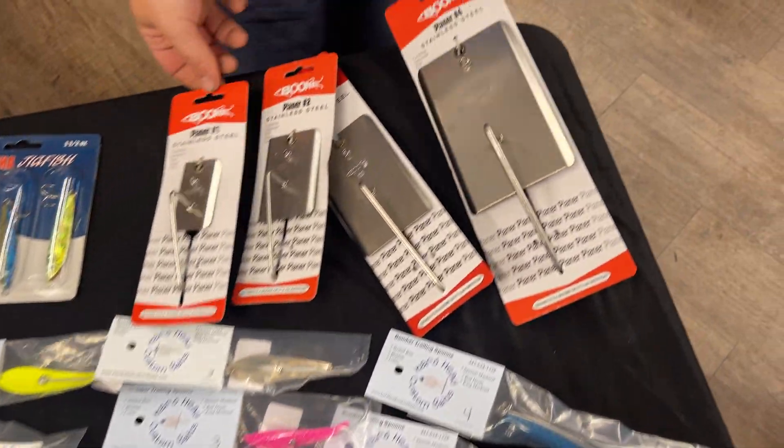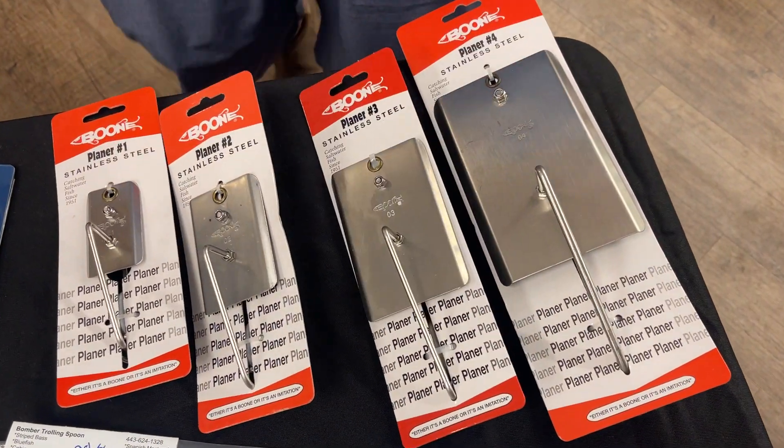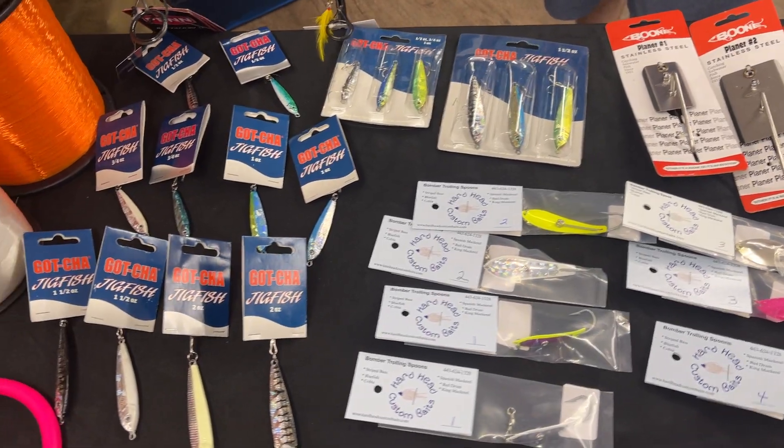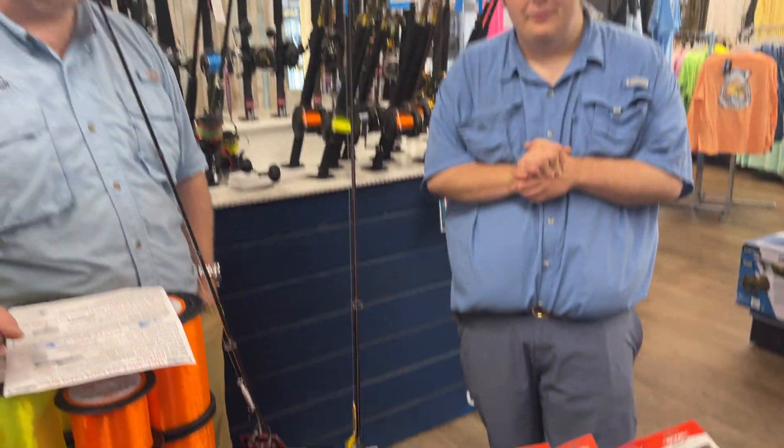And the Boone inline planers here are coming in at 10% off. So we've got all sorts of stuff going on — this is just one installment of our Labor Day sales. We thank you guys for stopping by, and have a great one. See you guys.